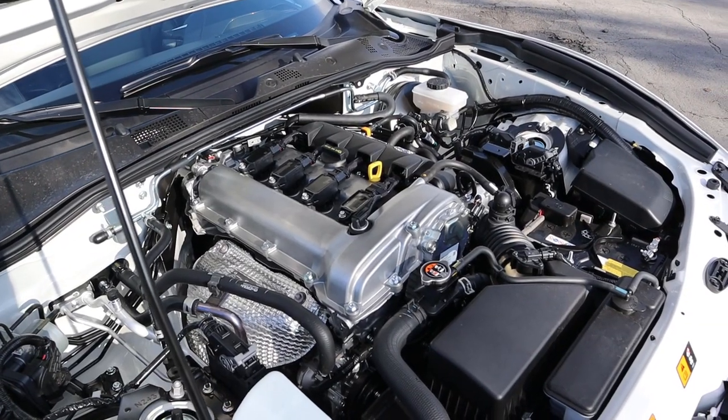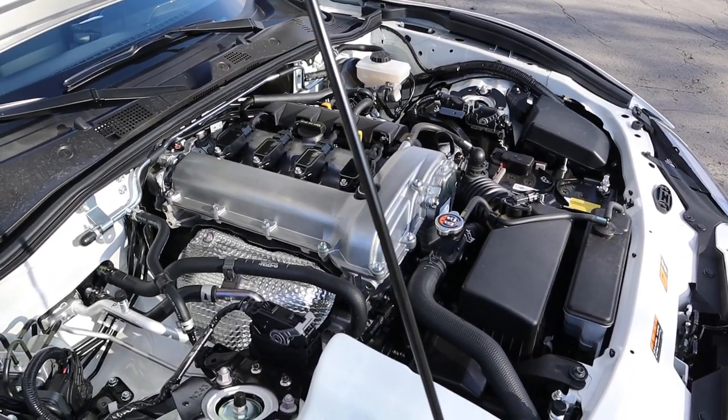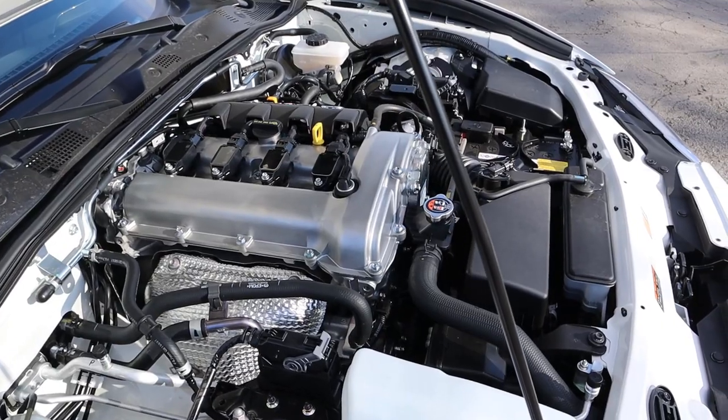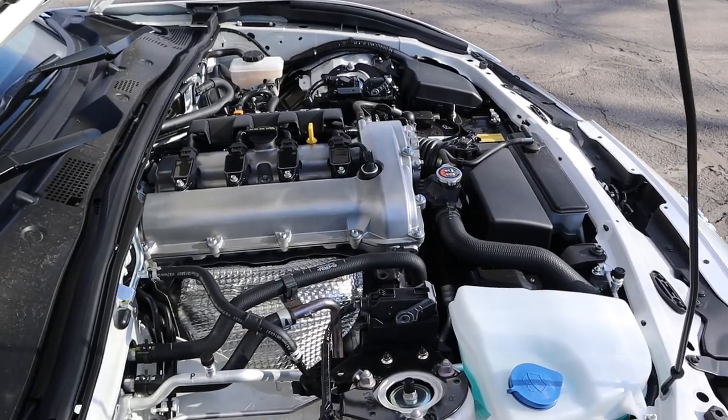Under the hood we have a naturally aspirated 2.0-liter 4-cylinder that goes through a 6-speed automatic transmission. Fuel economy is 26 around town and 35 on the highway, with power outputs being 181 horsepower and 151 pound-feet of torque.